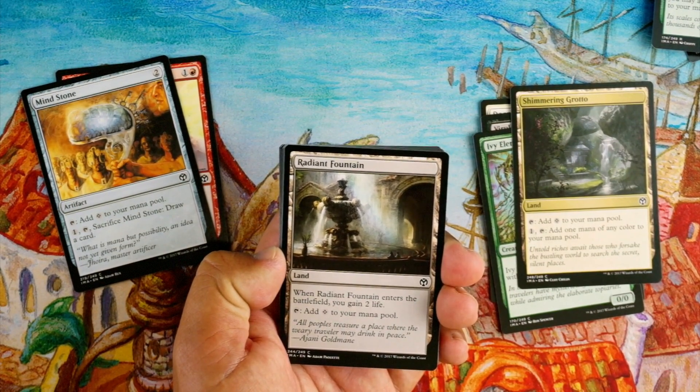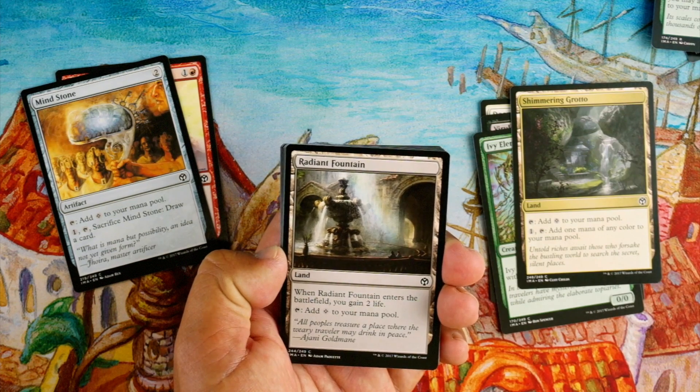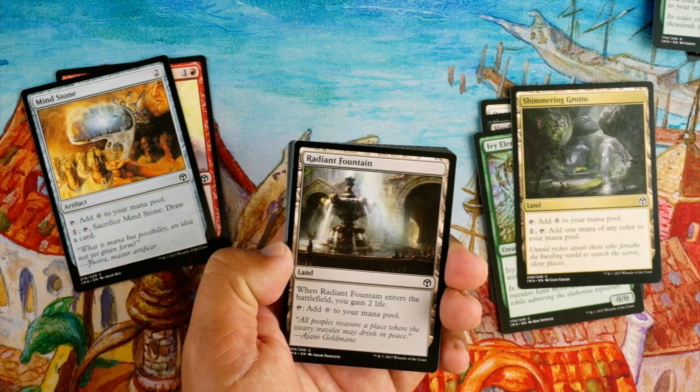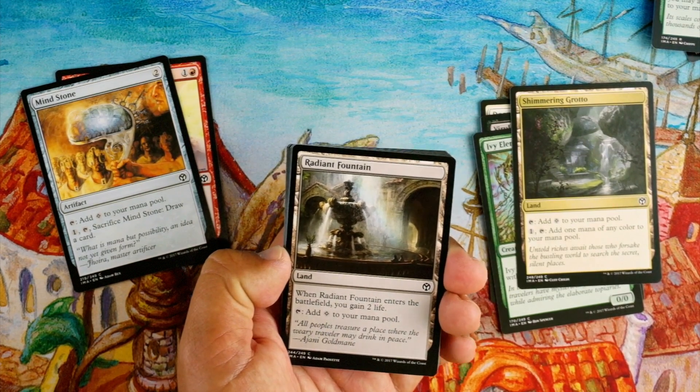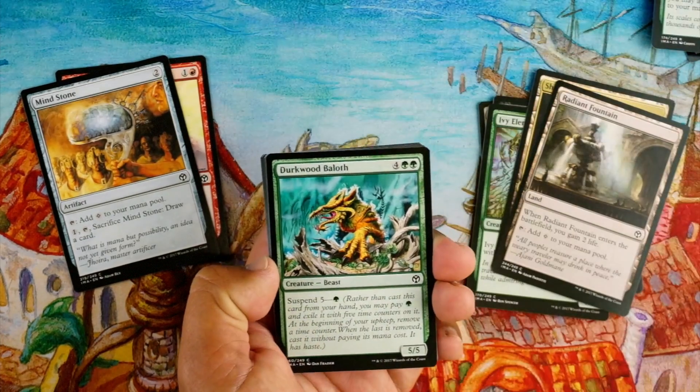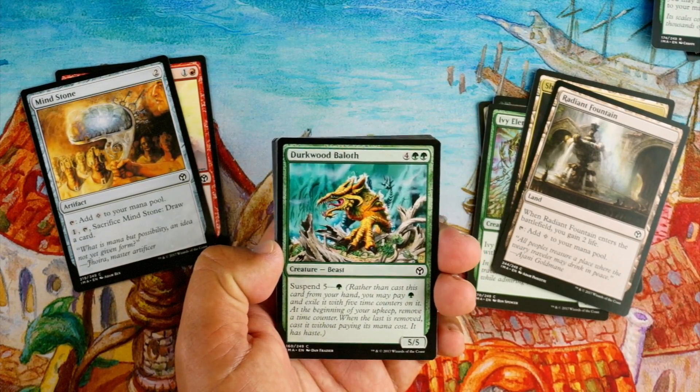Radiant Fountain — land, when it enters the battlefield you gain two life; tap: add colorless to your mana pool. Gaining two life when it comes down — is that worth only tapping for colorless? No. Dirkwood Baloth, four green green for a 5/5.